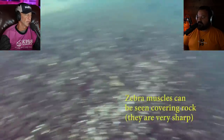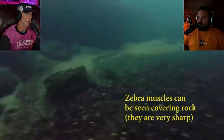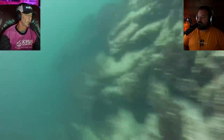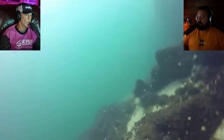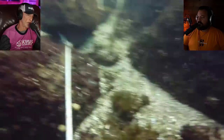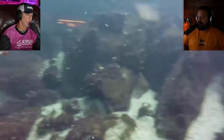Look at that — these zebra mussels are like razor blades, all over the Great Lakes. They actually make the water clearer — they're filters. You shouldn't be dragging your legs or hands on them. They're invasive by the way — they were introduced by accident from a cargo ship from what I understand.